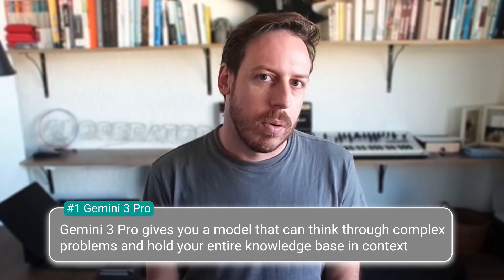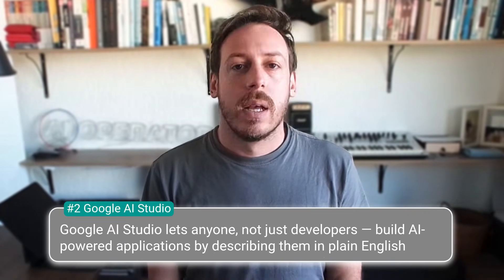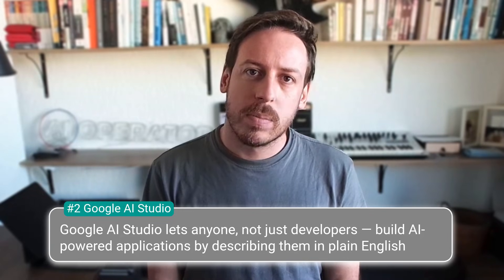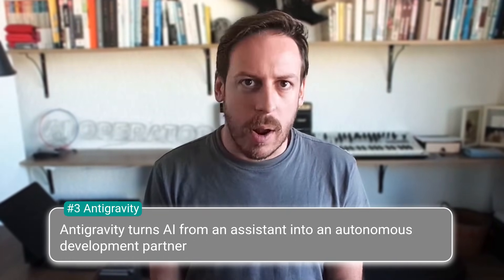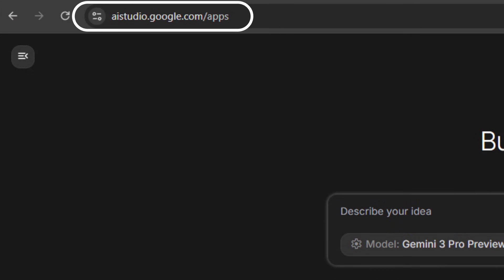Let's recap. Google dropped three tools that represent a genuine shift in how businesses can leverage AI. One: Gemini 3 Pro gives you a model that can think through complex problems and hold your entire knowledge base in context. Two: Google AI Studio lets anyone — not just developers — build AI-powered applications by describing them in plain English. Three: Antigravity turns AI from an assistant into an autonomous development partner. If you're running a business and you're not exploring these tools right now, you're leaving massive efficiency gains on the table. Here's your action item: pick one of these tools and try it this week. Just one. Go to aistudio.google.com — it's free. Build something, even if it's just a simple chatbot or a landing page. The gap between companies using AI and companies ignoring it is about to get a lot wider. Don't be on the wrong side.